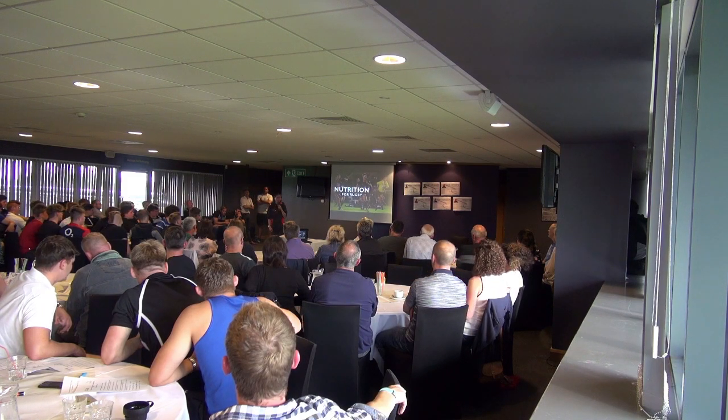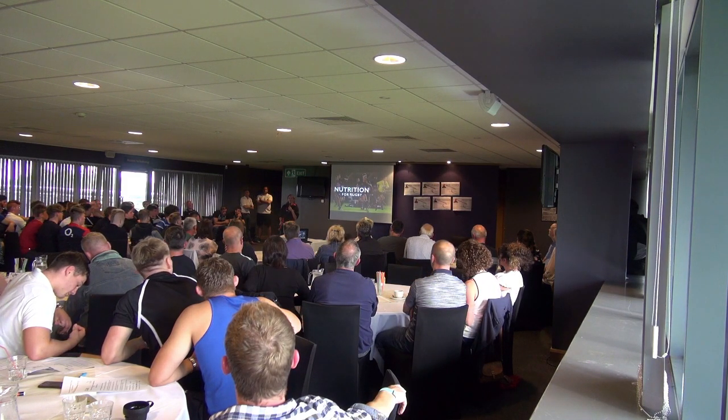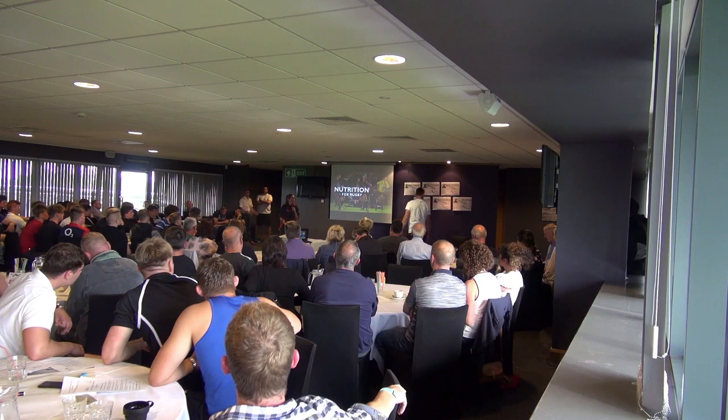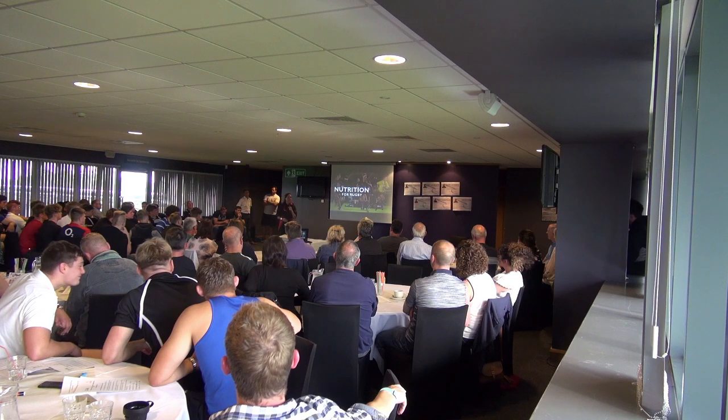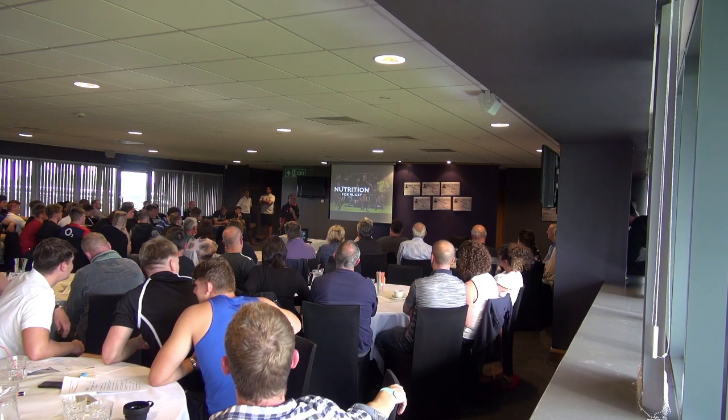Thanks for introducing me. I'm just going to do a short presentation on nutrition for rugby and how nutrition can really help performance and recovery with players, especially coming into the academy. It can really enhance your performance if you really buy into it.